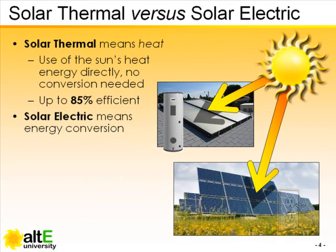Generating electricity from sunlight, on the other hand, requires technology to convert solar energy into electric current.